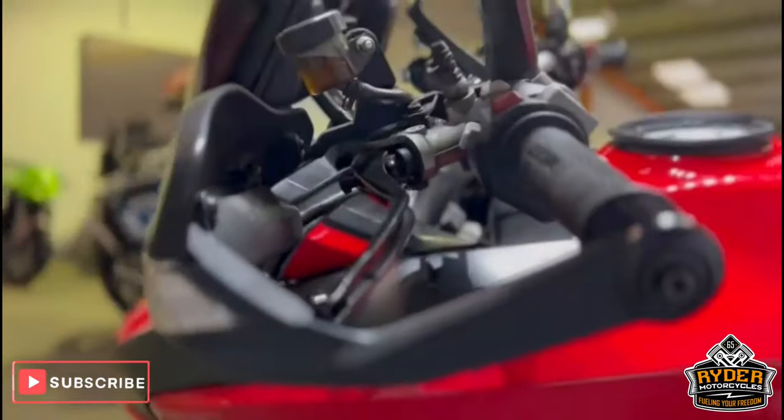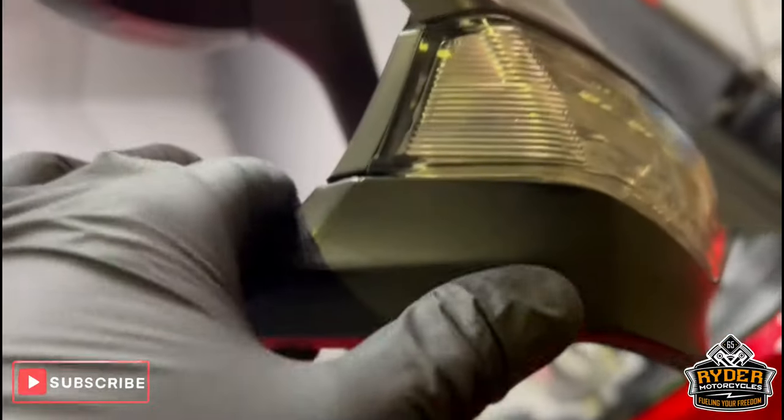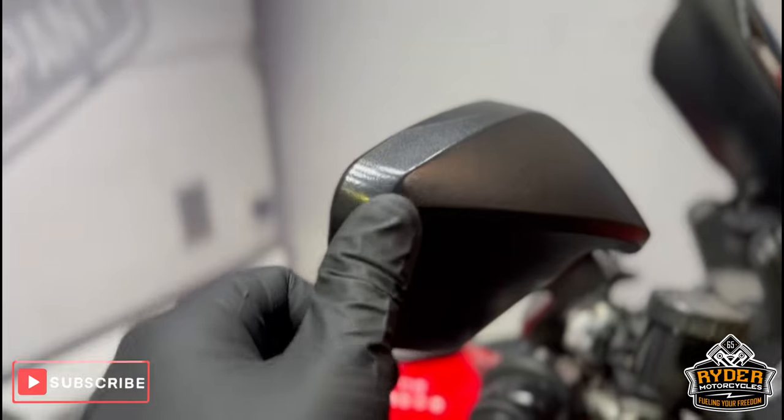The mirrors move fine on both sides, as are the bar ends and the hand grips. There's a slight mark on the right-hand one — a little band there. Nothing major. A little tiny nick on the end of the right-hand mirror.